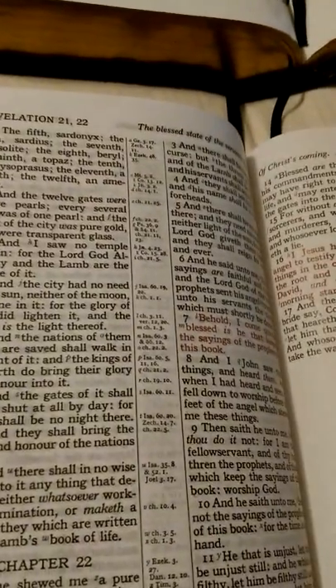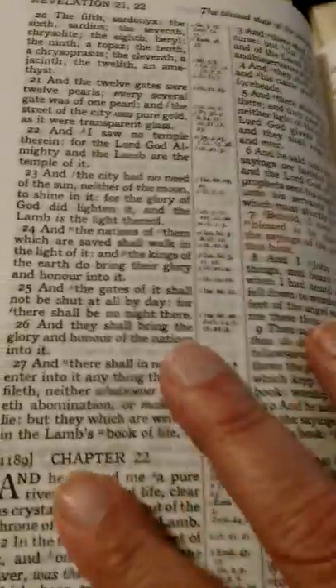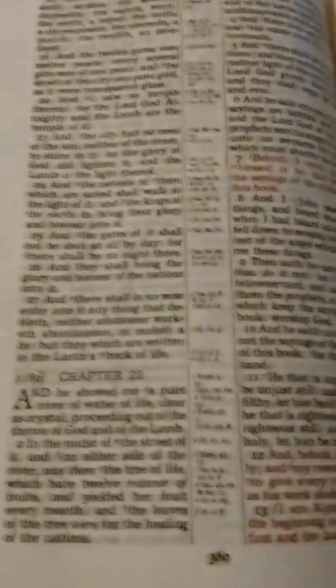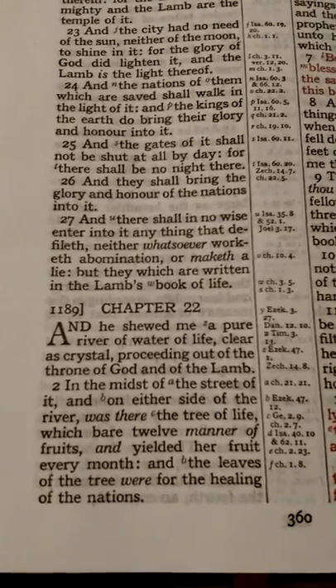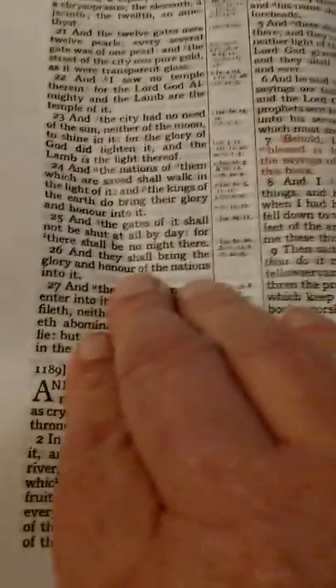I already started transferring my notes. I'm carrying this Bible — I love this. He said the Lord laid it on his heart to give me this Bible, and I really believe that. I believe it's anointed for me. 1,189 chapters in the book — wow.